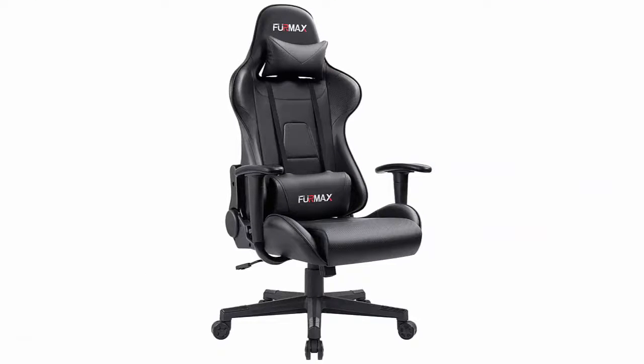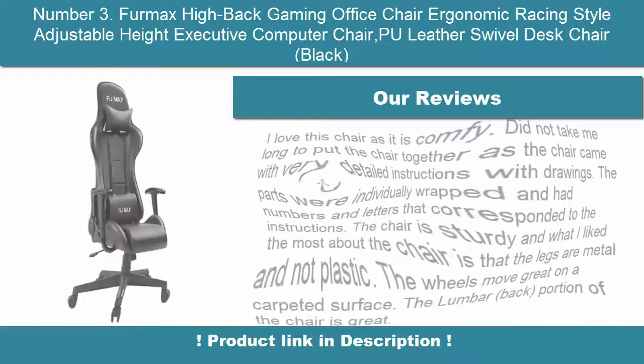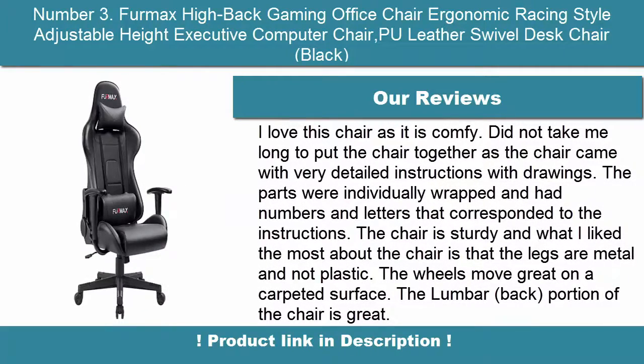Highly durable construction made of tubular steel frame and plastic. Headrest and freely adjustable lumbar support provide an ultra comfortable experience.